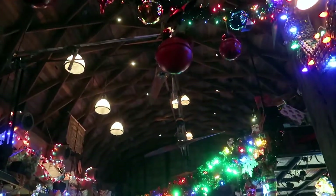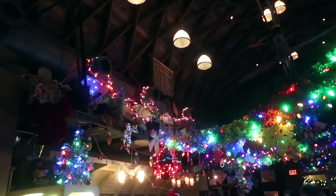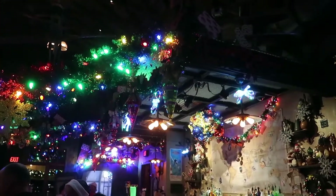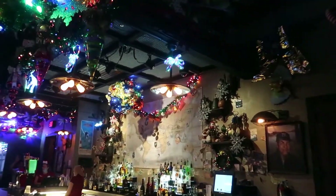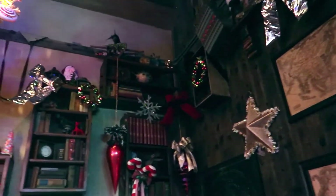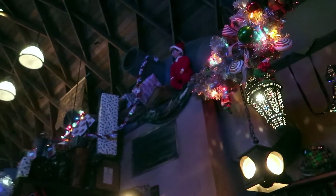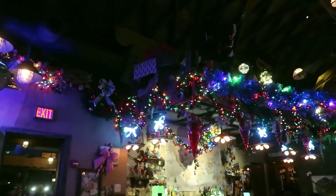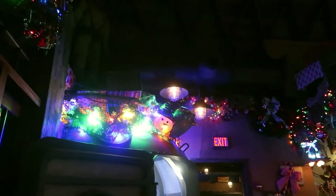Oh my gosh — it is so lit up and decorated in here. I love it! It's awesome and very Christmassy. Like even every corner, everywhere you look. Even the elf on a shelf is up there. Jock Lindsey sure knows how to decorate before Christmas. I want to stay in here and grab something to drink — but if you haven't eaten yet, we're going to go try to find some food first.